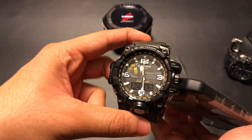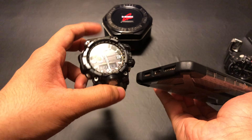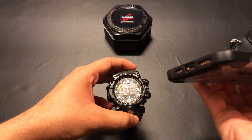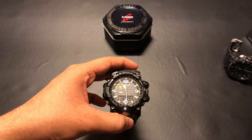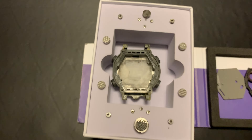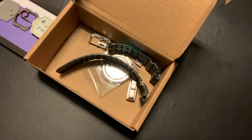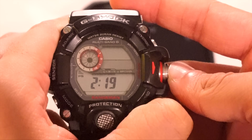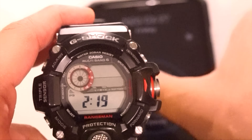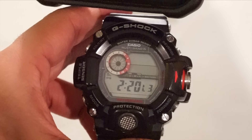For the Mudmaster, pointing the speaker at the back plate gives the highest signal strength at a level 3. If you aren't hearing anything, it's because I removed the audio for the rest of this video. It's the same procedure for a digital G-Shock, but I disassembled my Rangeman for a project I'm currently working on. Just press the lower right button in the receiving mode to start a manual reception. The 12 o'clock position works best for the Rangeman, according to me.